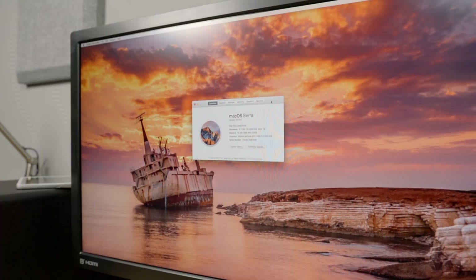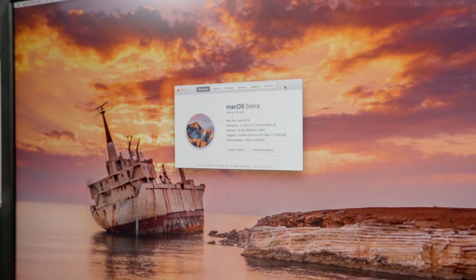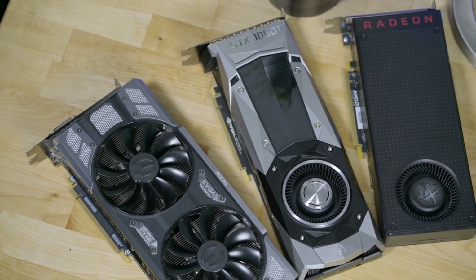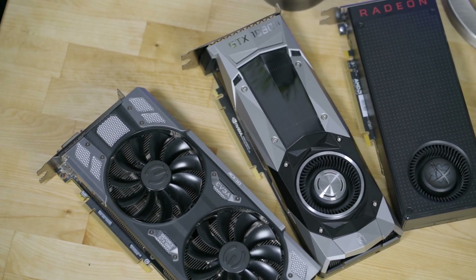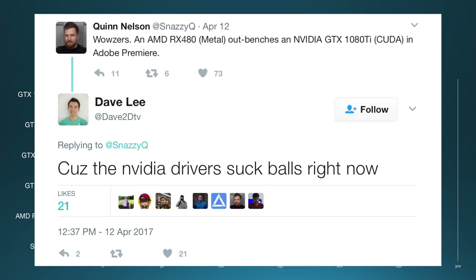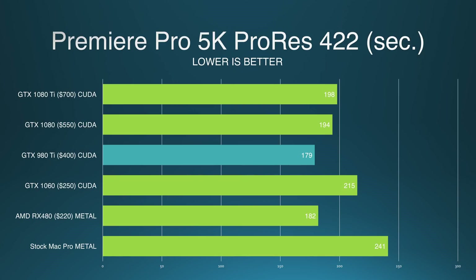Mac eGPUs only make sense for one crowd, and that is video editors — and even then it's borderline. I created two benchmark videos in both Final Cut and Adobe Premiere. I added a lot of effects and stabilization to create a complicated timeline where the GPUs could really do their work. In Premiere, the 980 Ti actually exported more quickly than the 1080 Ti. The Nvidia drivers are beta, but they're either crappy drivers or Adobe needs to optimize for Pascal on Mac, because a two-year-old card should not be faster than a brand new card that costs three times as much.